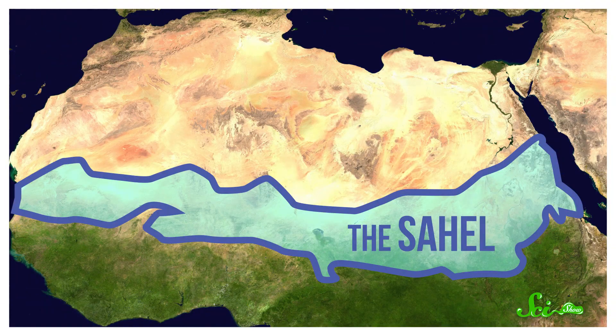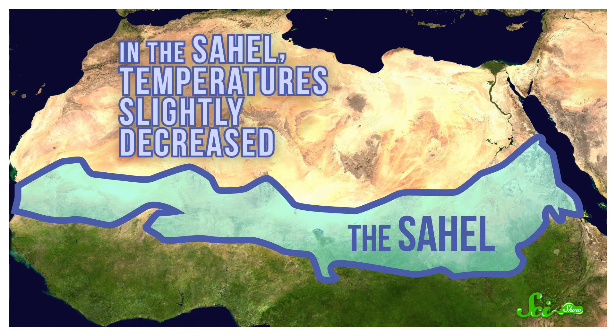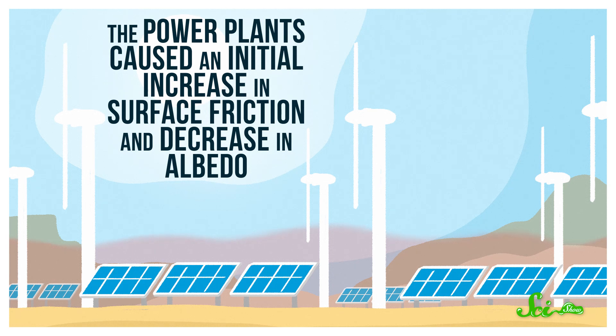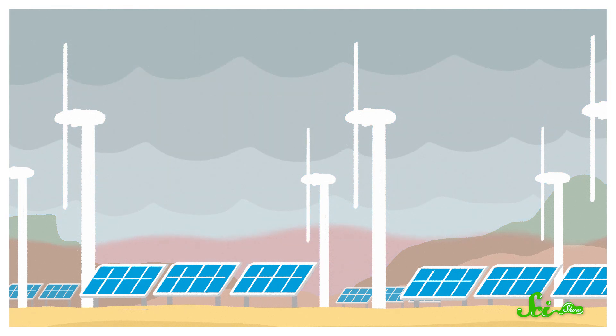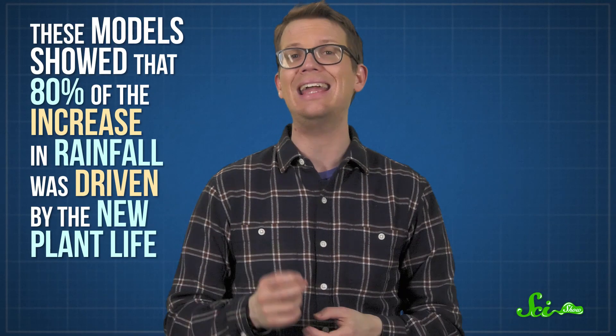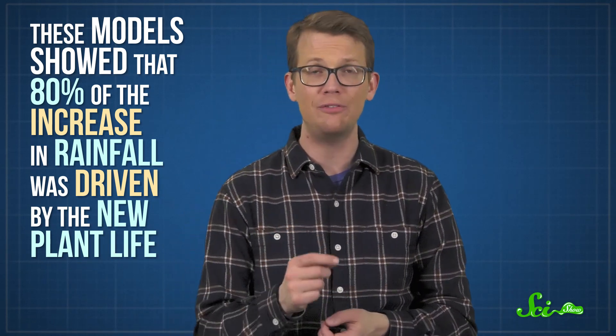But the simulations had a different fate for the region to the Sahara's south, known as the Sahel, which serves as a semi-arid transition between desert and savanna. Down there, temperatures slightly decreased. The culprit? An increase in plant coverage. Rainfall actually increased in both the Sahara and the Sahel compared to a control simulation with no power plants, but the Sahel saw more. The power plants caused an initial increase in surface friction and decrease in albedo, which allowed more water to collect in the air above the region, meaning more precipitation. And with more rain comes more plants. But the plants themselves reduce the area's albedo and increase surface friction, causing even more precipitation — it's a positive feedback loop. In fact, these models showed that 80% of the increase in rainfall was driven by the new plant life.